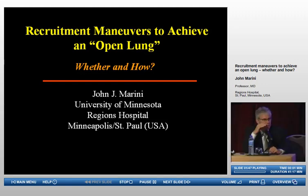The next speaker you've heard from before, and that's John Marini from St. Paul's. John is going to tell us about recruitment maneuvers. There were a lot of questions today and yesterday about recruitment maneuvers — what's the best way to do it, how do you do it, open lung approach. We're going to get all those answers in the next 29 minutes.